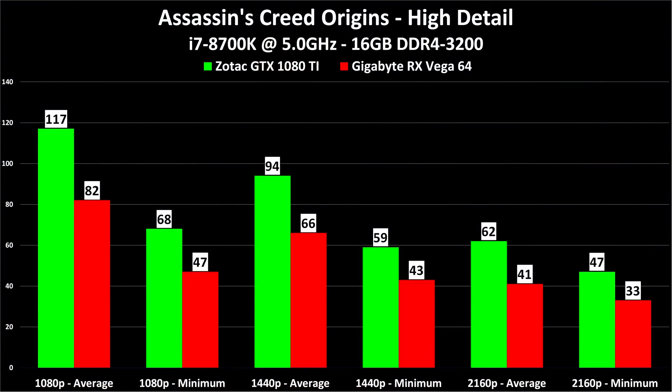Our first test is Assassin's Creed Origins at high detail. At 1080p, our average frame rate was 117 FPS on the GTX 1080 Ti versus 82 FPS on the Vega 64. This is a larger difference in terms of performance than the cost of the cards, and I will have a dollar cost per frame per second chart at the end of the video. Taking this to 1440p, you see 94 and 66, and then at 4K, you see 62 and 41.